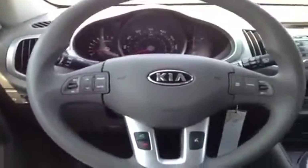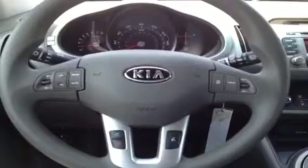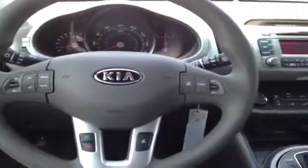We've also got steering wheel mounted audio, phone and cruise controls, so you never have to take your hands off the wheel to adjust the stereo, set the cruise, and thanks to the Bluetooth technology built right in, you can make and answer phone calls with just the touch of a button. It's very safe, very convenient — keeps your hands on the wheel and your eyes on the road, and that's what matters.